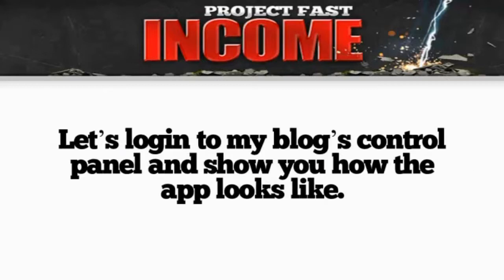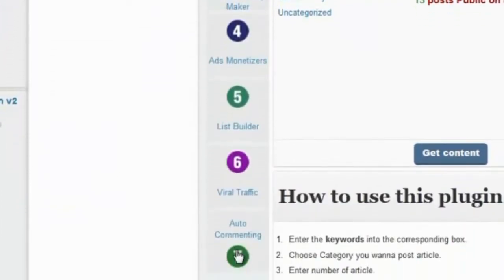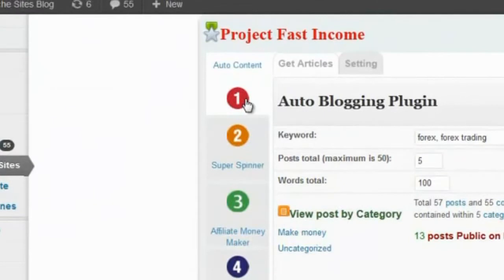Let's log into the blog's control panel here and I'll show you what the app looks like. Now here in Project Fast Income you see that it includes 7 plug-ins that will take care of just about every task you have to do as an affiliate marketer.